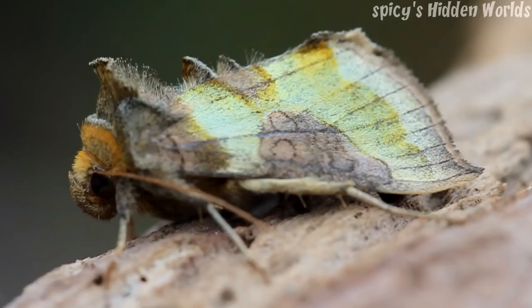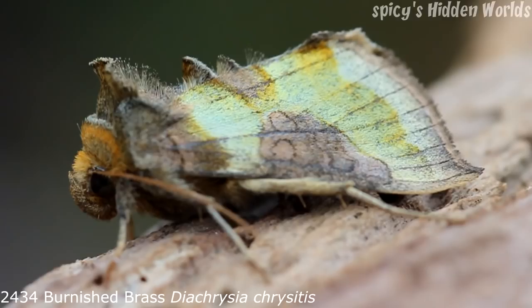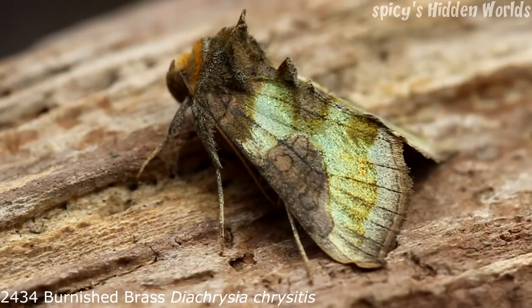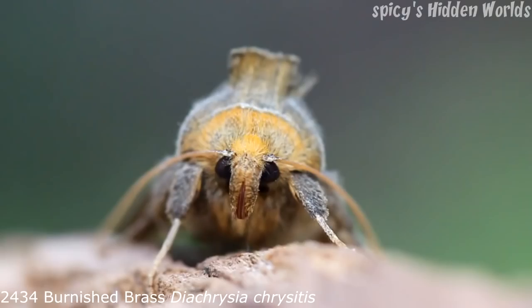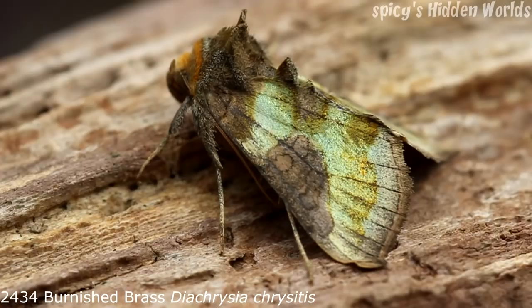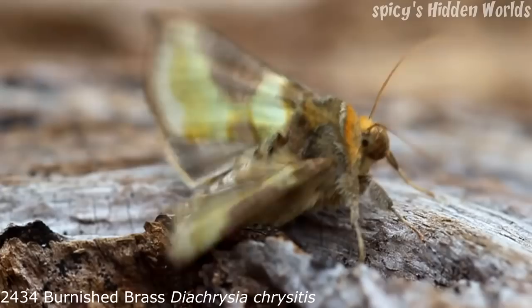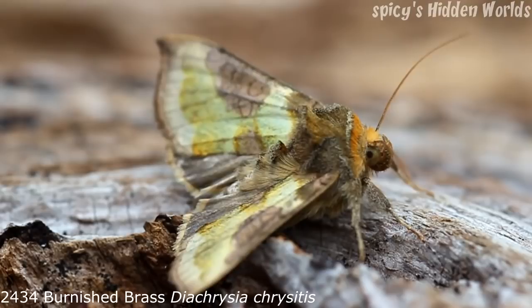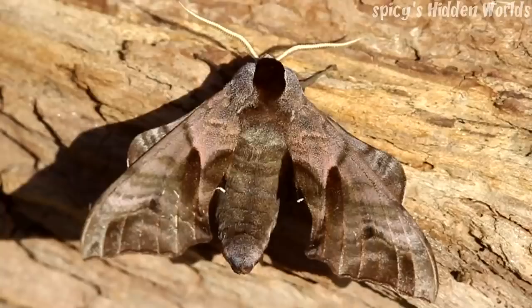The next moth is a good example of a moth that people don't believe we have in the UK because it's too amazing looking. This is the burnished brass. As you can see, that gold brassy colour in real life in your hand looks just like metal — it's so shiny. They're resident and common in the UK and can be seen between June and July, with a small second generation in August and September. The forewing is 16 to 19 millimetres. It's a common moth but it really does stand out.